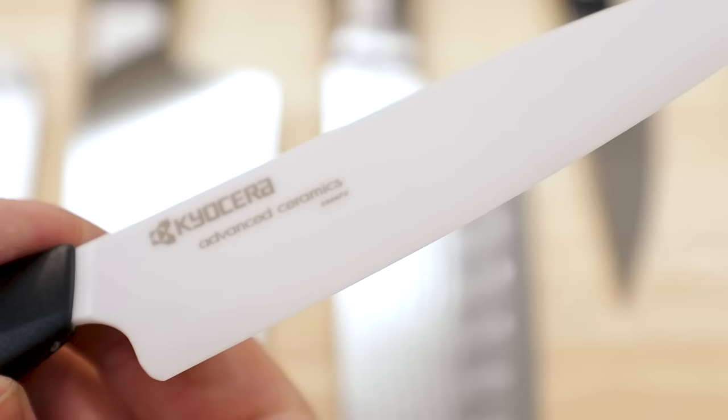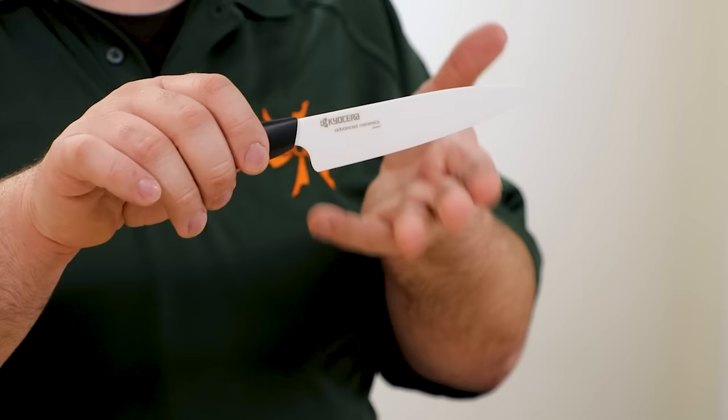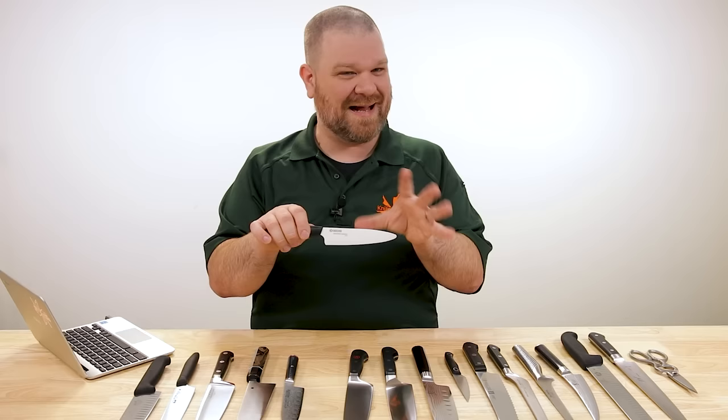Last material to mention is ceramic, which out of the box comes extremely sharp and the edges do last a good long time. But they are a little more brittle, and when it comes time to re-sharpening, they can be a bit of a bear. Which is why for most folks, I tend not to recommend ceramic as a longer-term investment — stick with the steel.